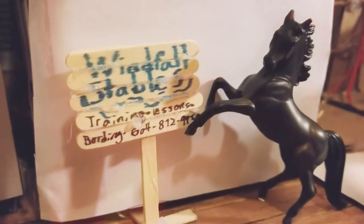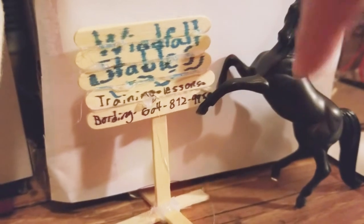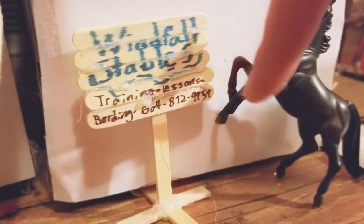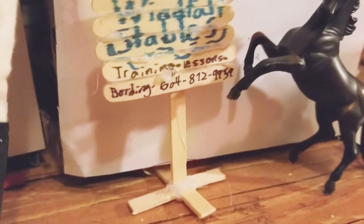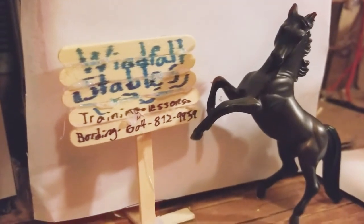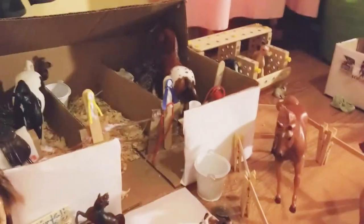Here's my little sign — it says Windfall Stables, training, lessons, boarding. It's an English training barn. There's no store-bought new saddles and there's a fake phone number; it's fake. Those are just whatever numbers came to my head. Here is the main barn area with my ugly paint curtains.